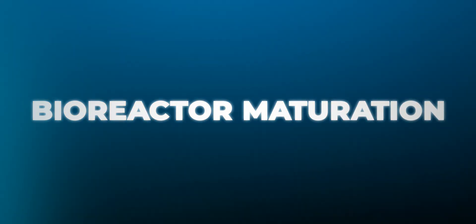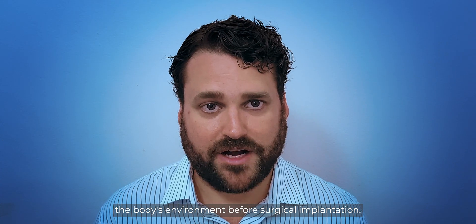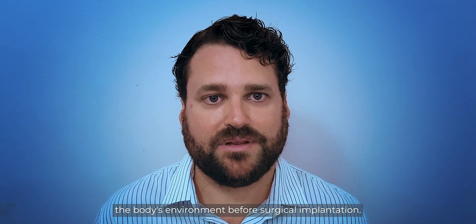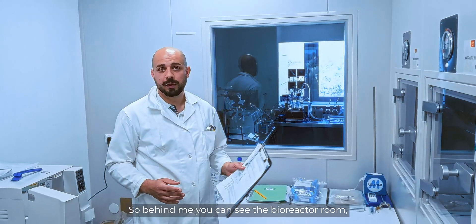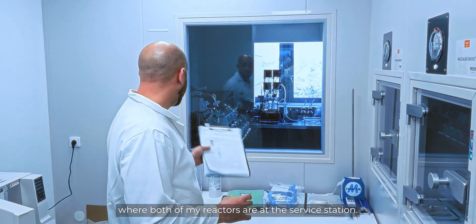The fourth milestone is bioreactor maturation — the tissue is matured in a bioreactor, which is a device that mimics the body's environment before surgical implantation. Behind me you can see the bioreactor room, where both of our bioreactors are at the service station.